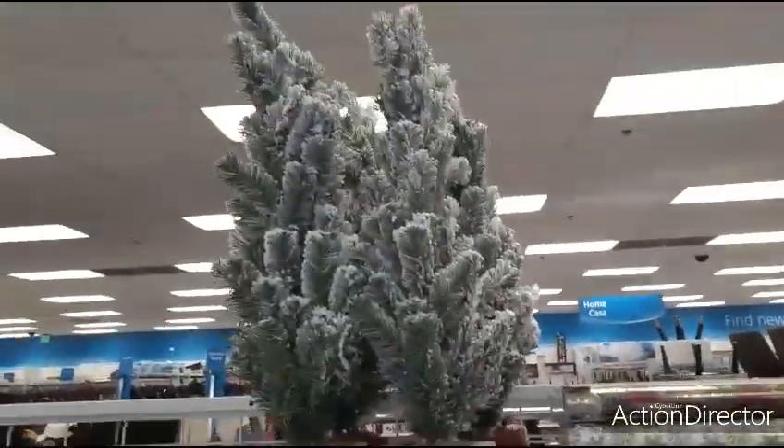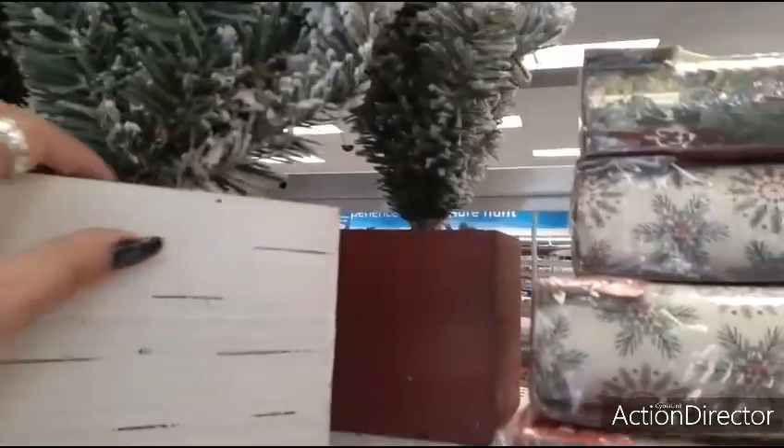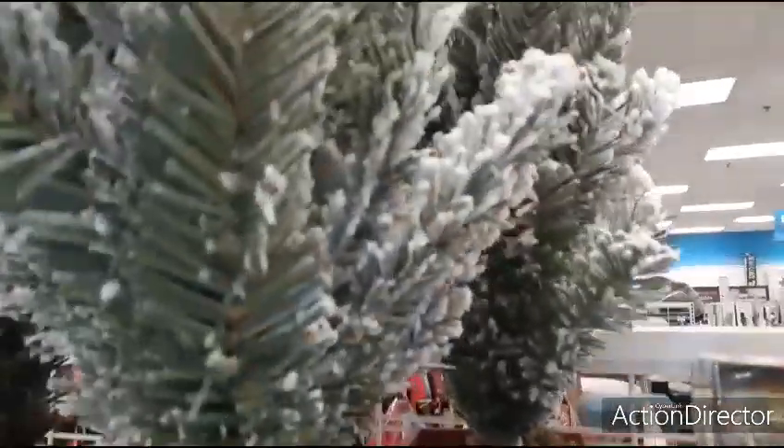Look at these trees — you get the whitewashed base and the matte red. These trees are flocked — let me get a price for you guys.